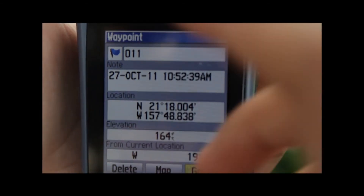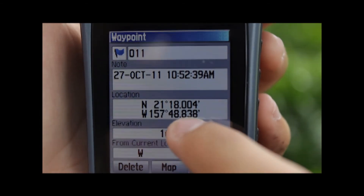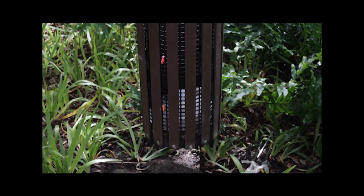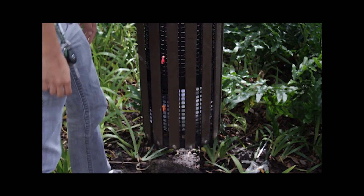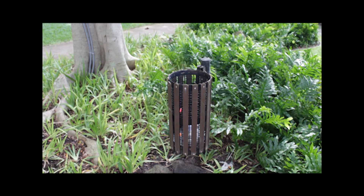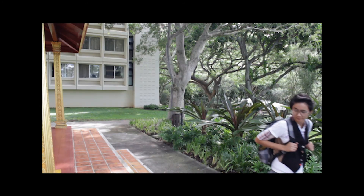Geocaching felt like being a pirate. I think everybody should geocache because it's like we live in a society where everything is so known. We've found all the continents, we know all the islands, we've discovered the whole world. But I like geocaching because there's this sense of wonder in it. You don't know what you're gonna find, you don't know exactly what you're looking for, but you know that you're gonna have fun doing it.